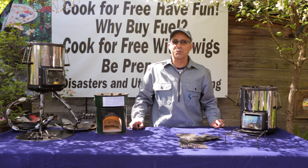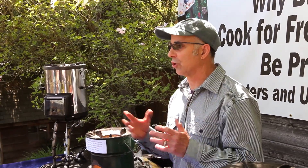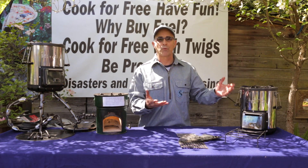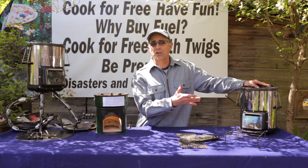Hi, this is Todd Albee with SilverFire. Today let's talk about rocket stoves and a little bit about stove design, and the great improvements we have with the SilverFire rocket stove — the most state-of-the-art rocket stove in the world.